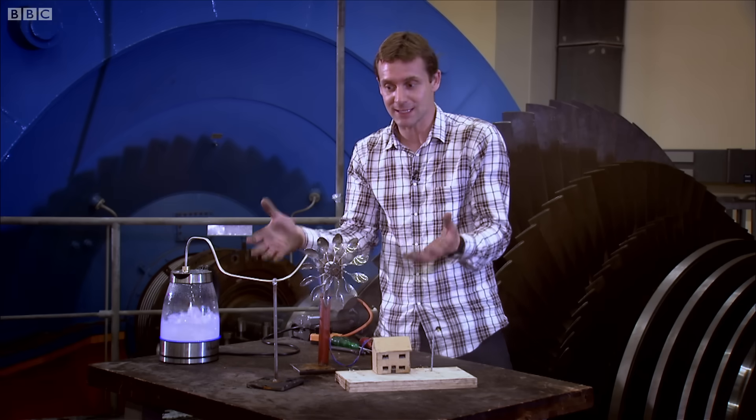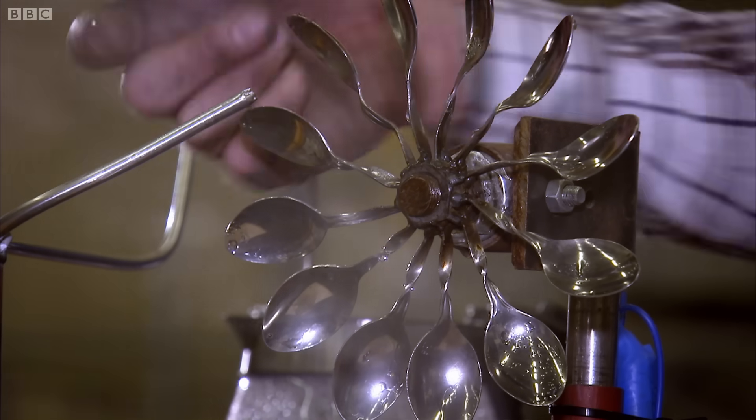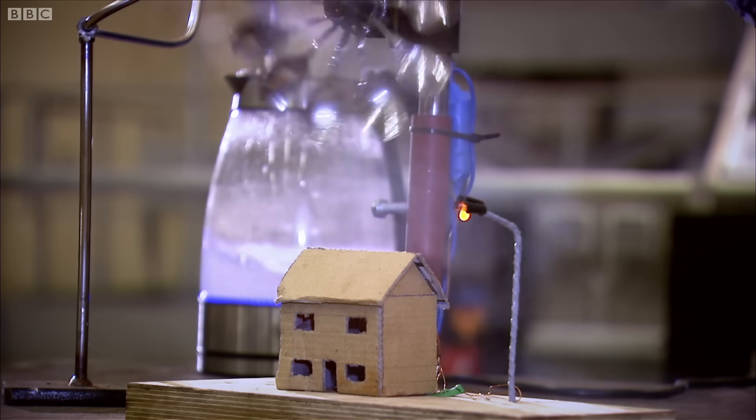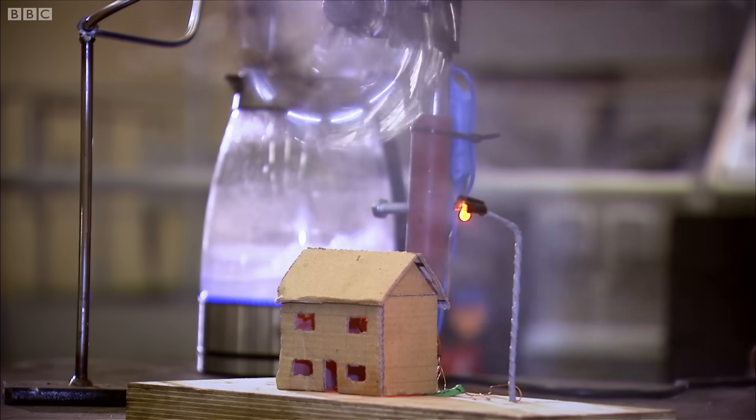Boiling water produces steam. The steam comes down a pipe and impacts on a turbine, which is essentially a bunch of spoons on a spindle. That produces electricity. And hey presto, you've got yourself a happy town.